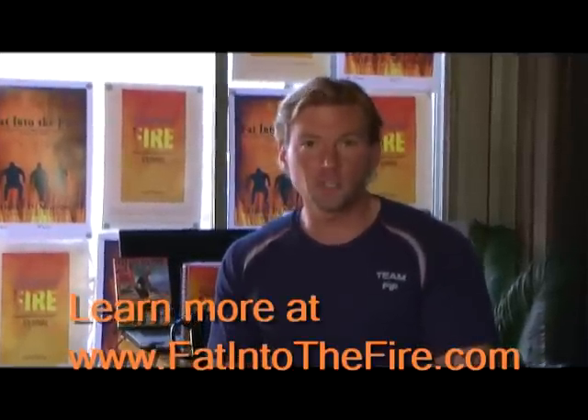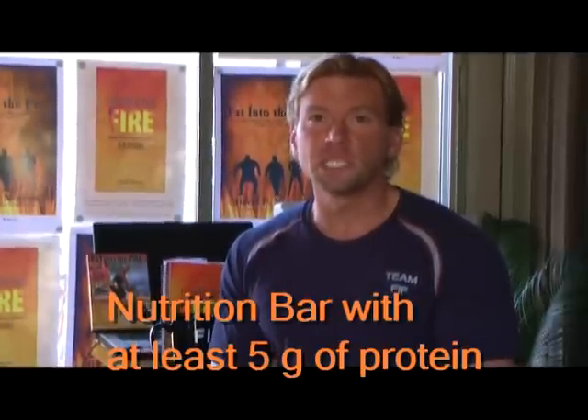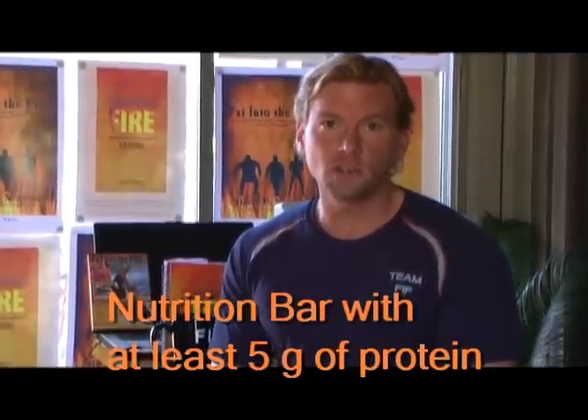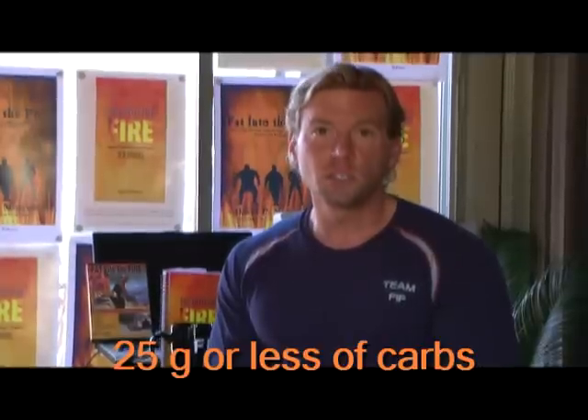Fat Into the Fire tells you to focus on protein in your meals and at your snacks as well. So for your snack, if you're going to have an energy bar, a nutrition bar, or a protein bar, make sure it has at least 5 grams of protein. And you don't want a bar that has a lot of carbohydrates or sugar — 25 grams or less is a good rule of thumb.